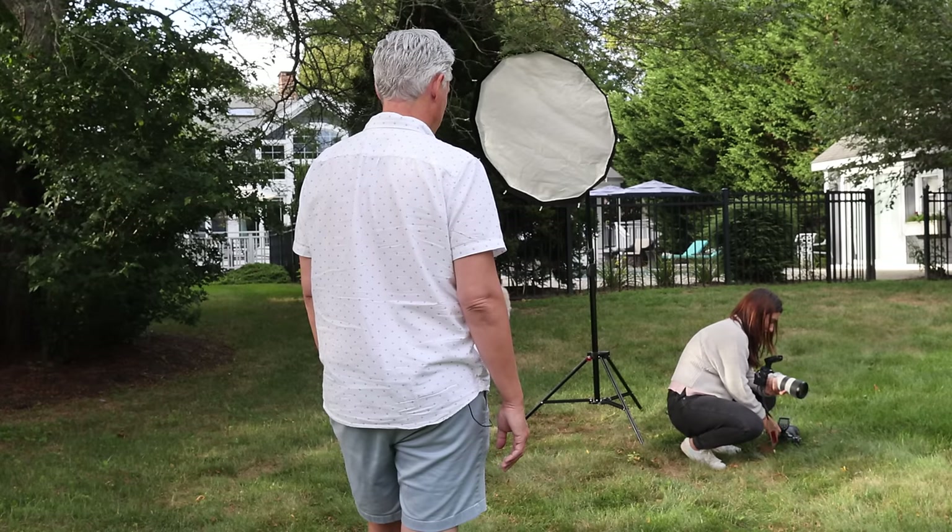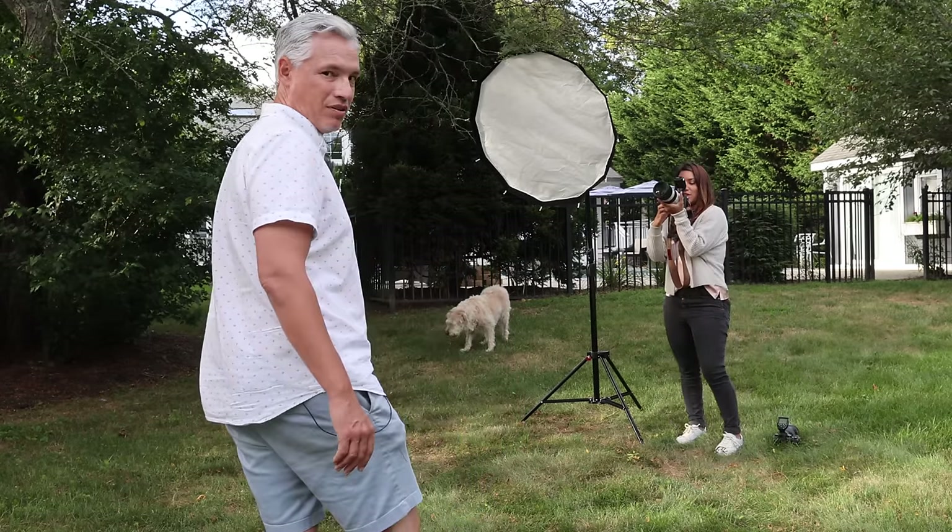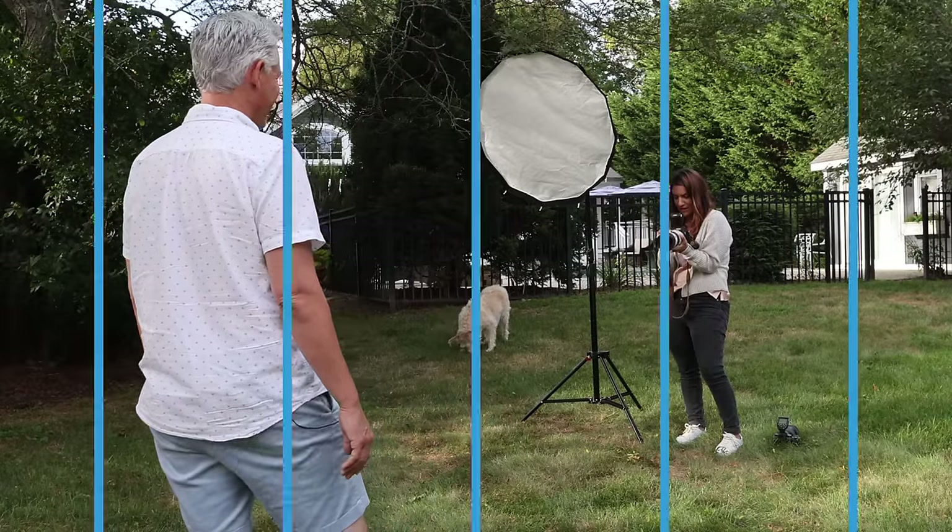I've never used the Panasonic before and I got everything right the first time, and I've been shooting with the Sony for a year and I messed stuff up.